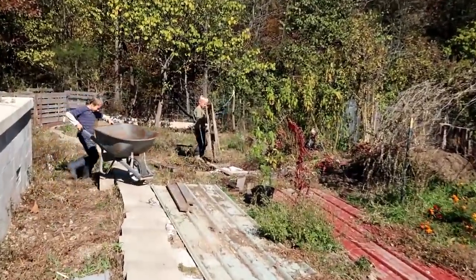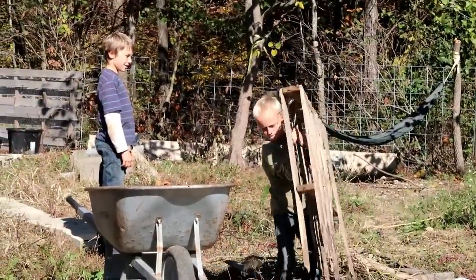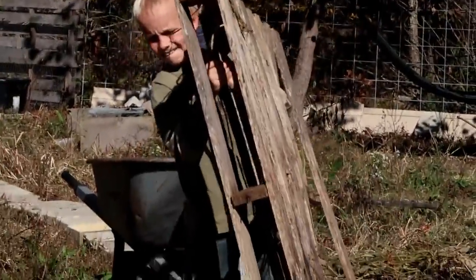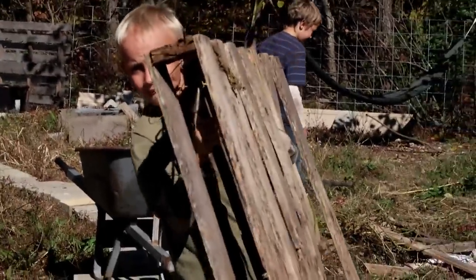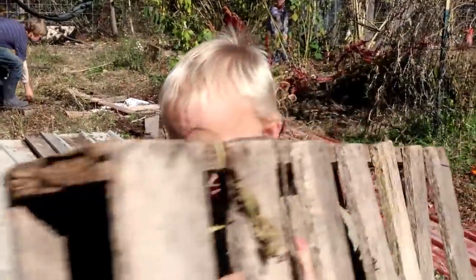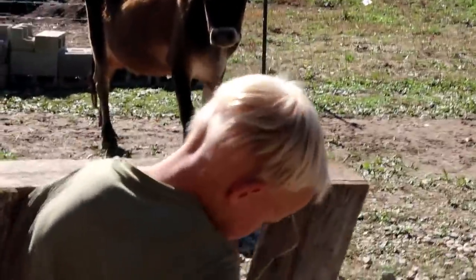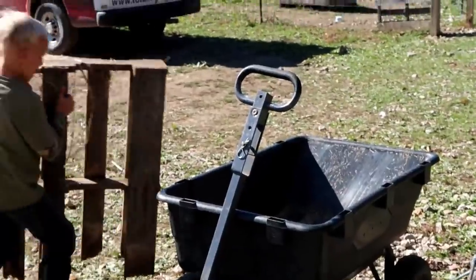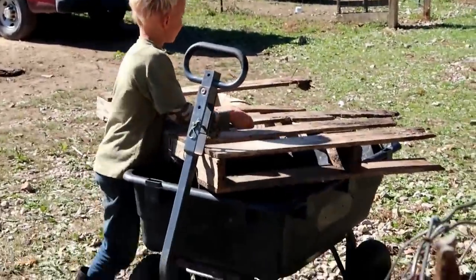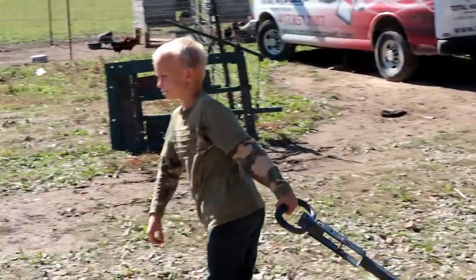Oh, this is hanging! You're gonna take that just by hand, Nate? All the way to the barn? Okay, smart. Good work! Off to the barn.